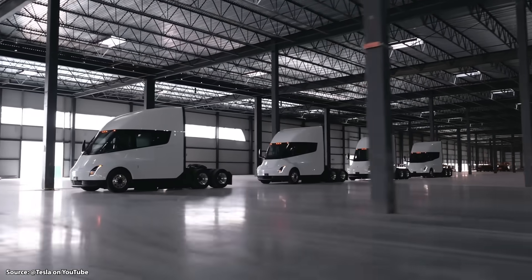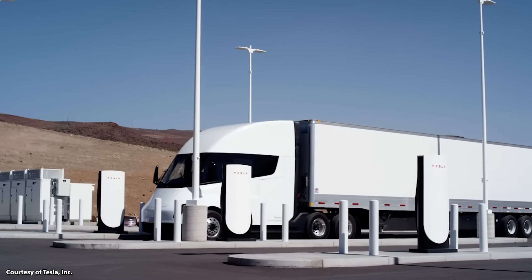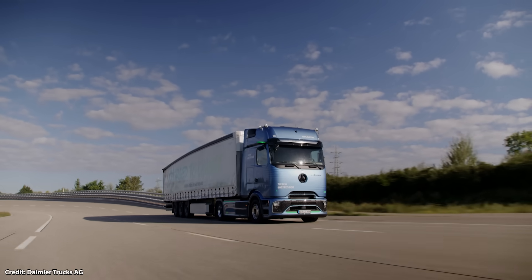The Tesla Semi crushes the U.S. competition with unrivaled range, blazing fast charging, and stellar efficiency. But how does it stack up against Europe's top electric semi trucks?